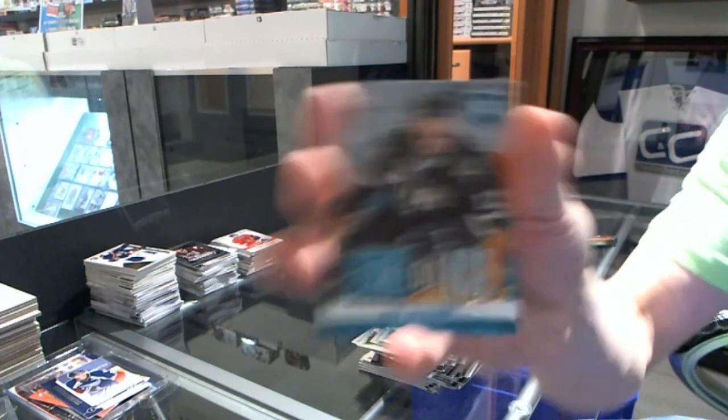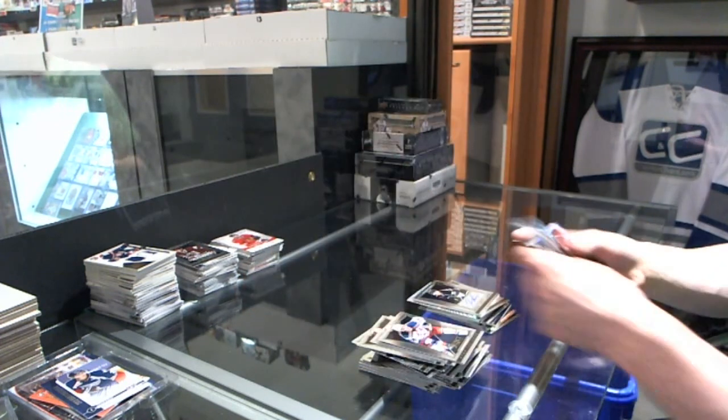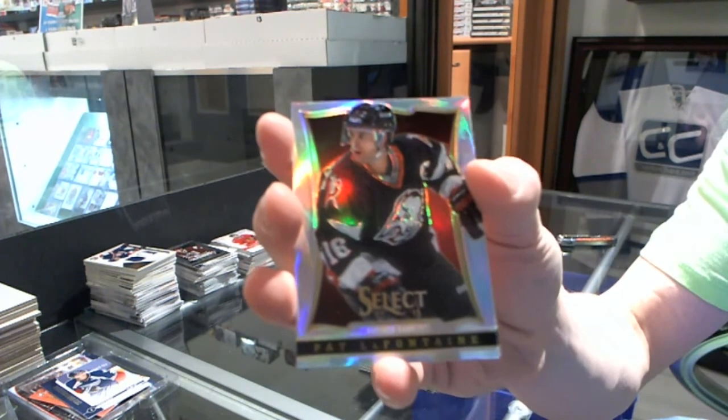We've got a Fire on Ice for the Dallas Stars, Alex Chason. And a Prism Refractor for the Sabres, Pat Lafontaine.